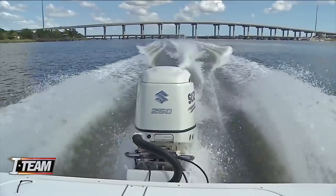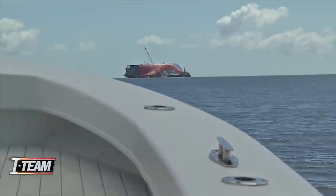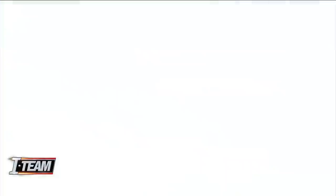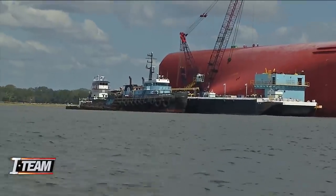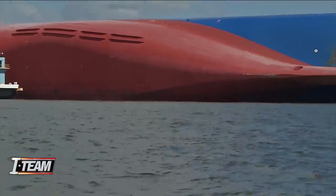A charter boat captain takes the News 4 Jack's I-Team within two football fields of the Golden Ray cargo ship that's lying on its side in the St. Simon Sound. From the water, we were able to observe damage that we could not see from a distance. What appears to be scraped paint where the bulbous bow transitions to the keel of the ship — notice the rest of the vessel's bottom is all red. We wanted to know if this was significant.